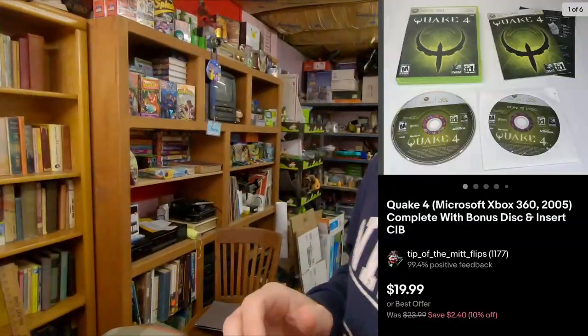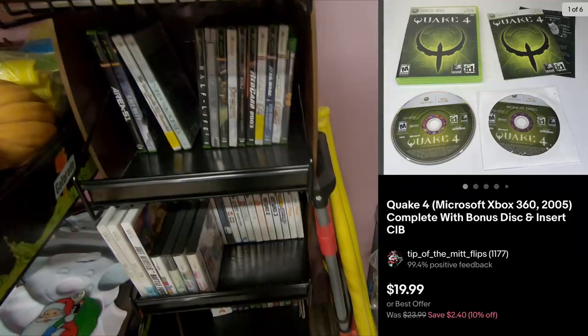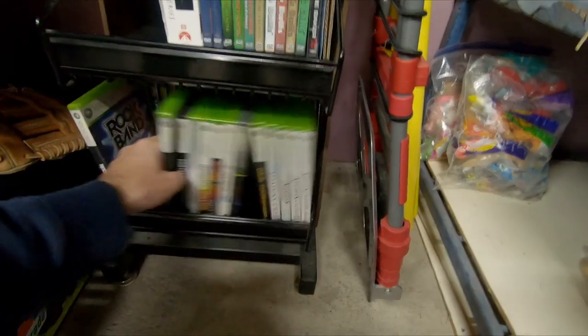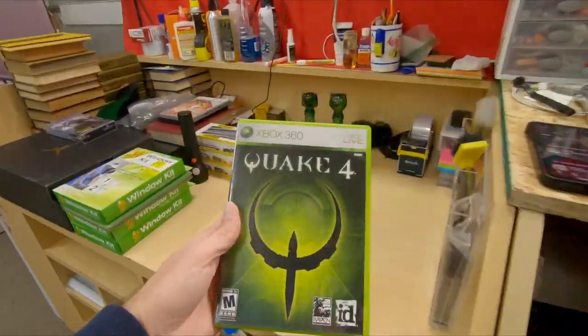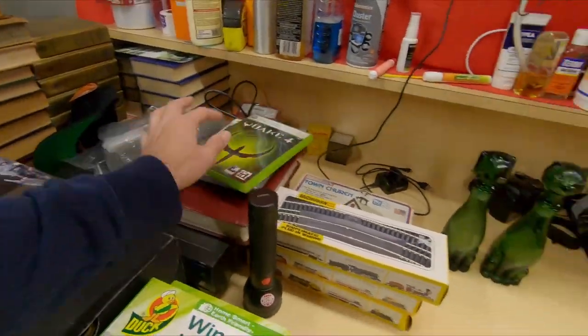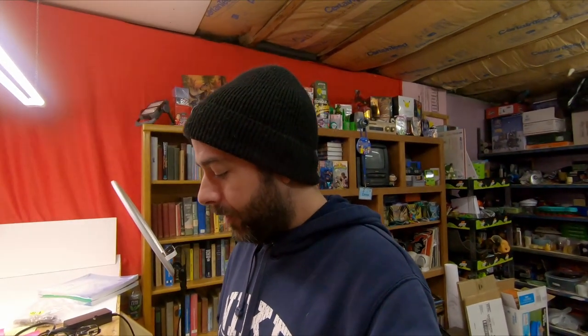Next thing going out is the game Quake 4 for Xbox 360. Quake 4 right there, complete in box. For that game, $19.99 free shipping. It's a .99 price so that's probably full price, but still — $19.99 for a video game, I'll take that all day.